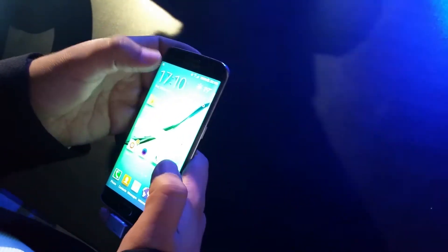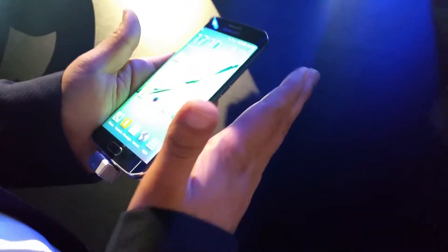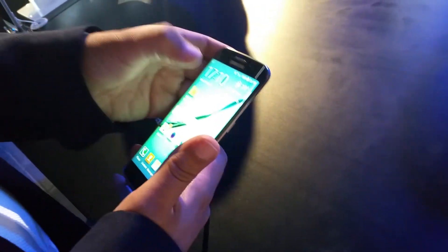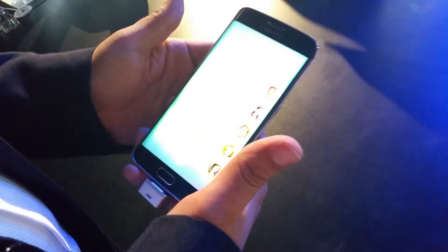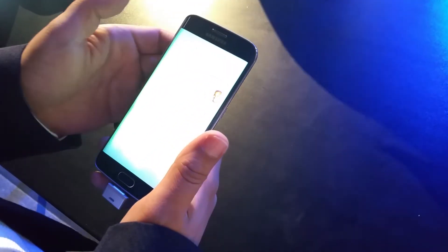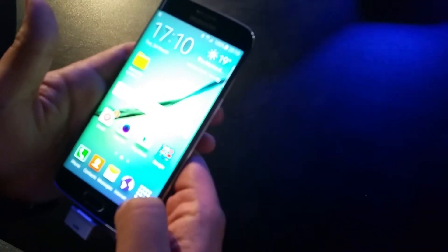The edge screen has a curved glass that makes an edge on the side, and that edge can be treated as a separate screen. When I tap over here, it shows me my favorite contacts, and then I can tap on a contact to call or send a text message right from that edge screen.